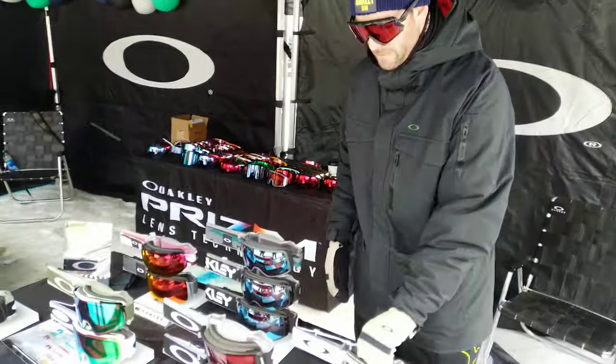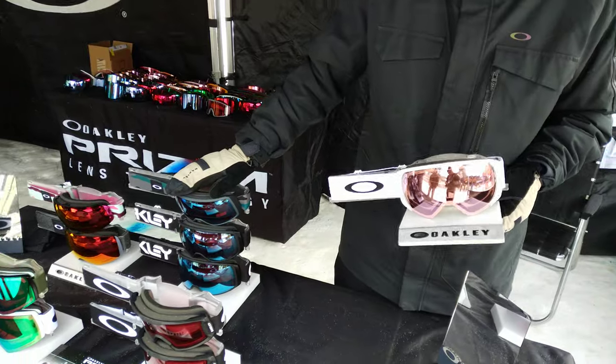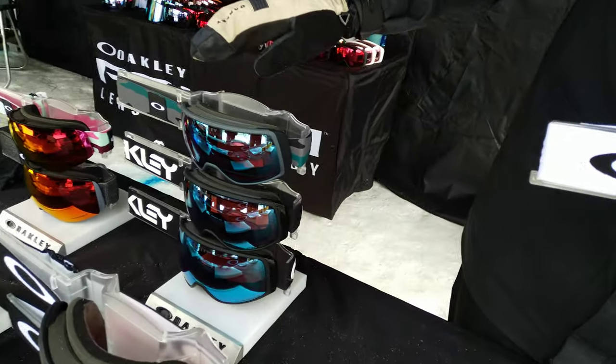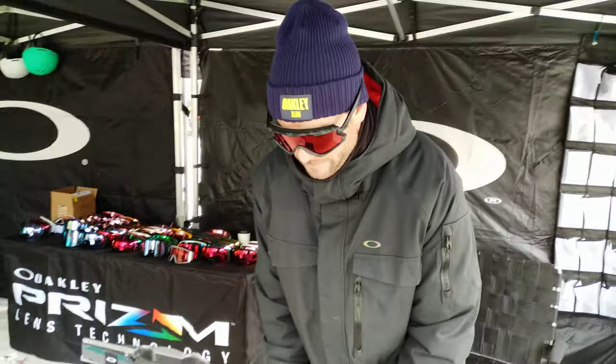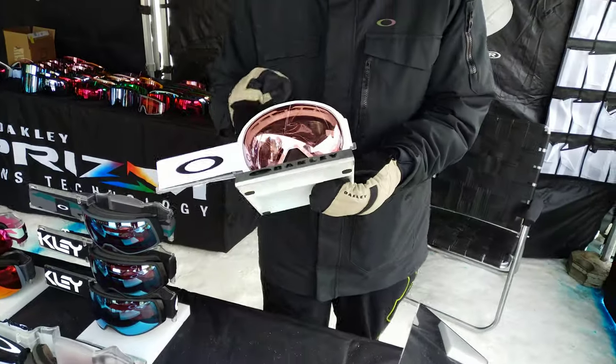For next year we've got two different goggles in our lineup: Flight Path and Flight Tracker. Flight Tracker is available in three different sizes — extra large, XM, and XS. We've gone away with Canopy and Airbrake XL to fill those voids, and we've got Flight Path.